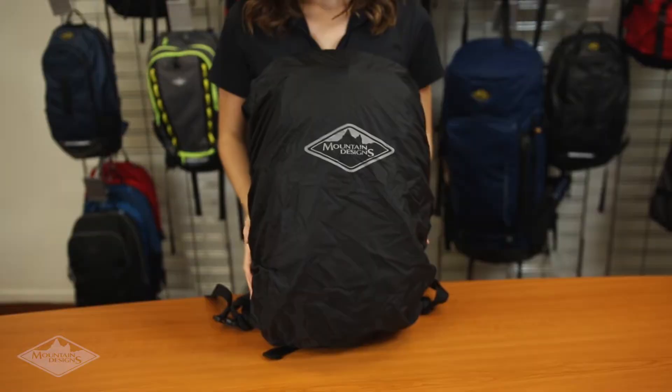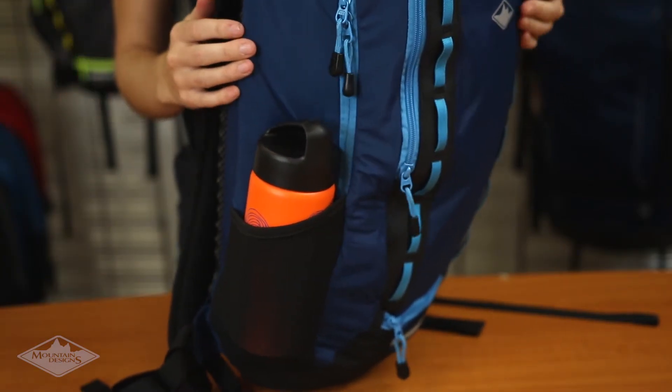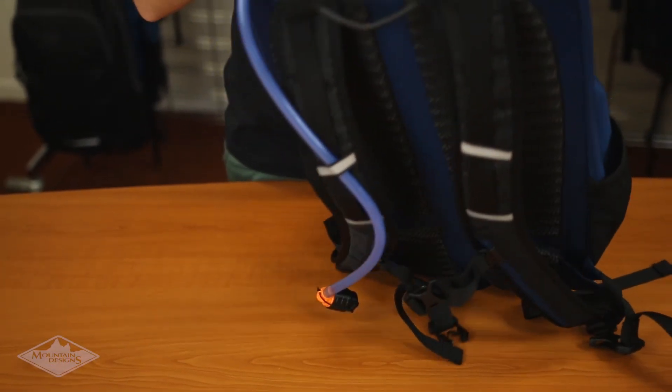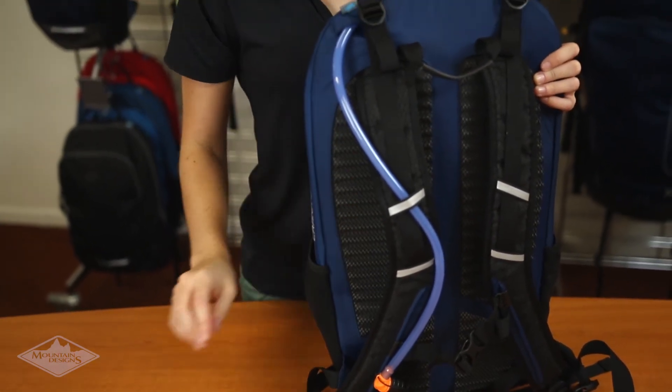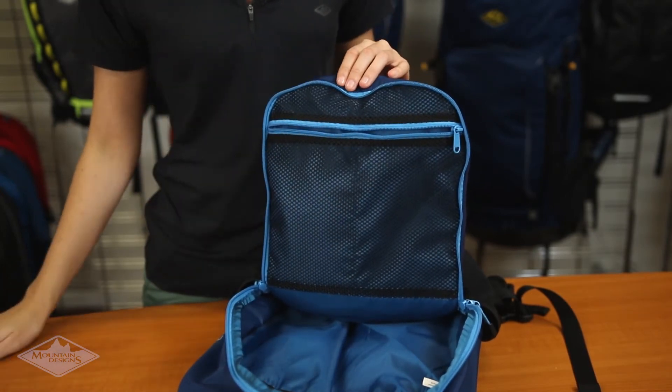The 22-litre Crank has an easy access pocket on the top, as well as two stretched side pockets for bottles and snacks. For hydration on the go, you can hook your hydration system to the interior bladder clips and secure it to the left or right shoulder strap. There's also plenty of space for your gear in the main compartment, as well as a zip and mesh pocket.